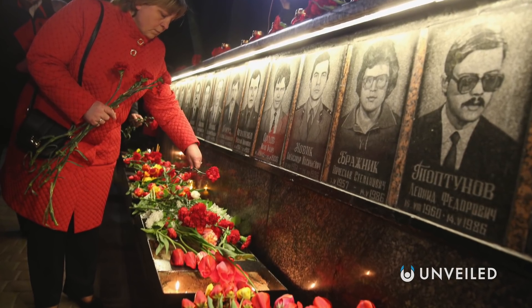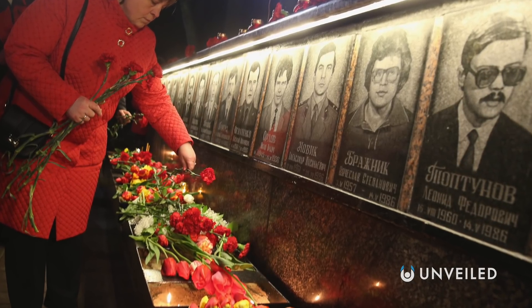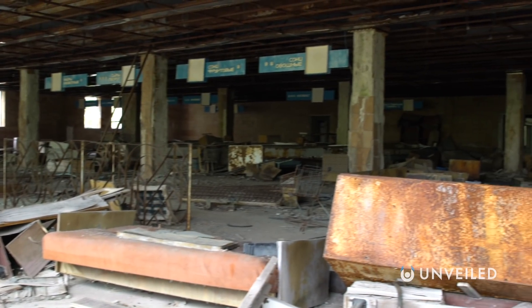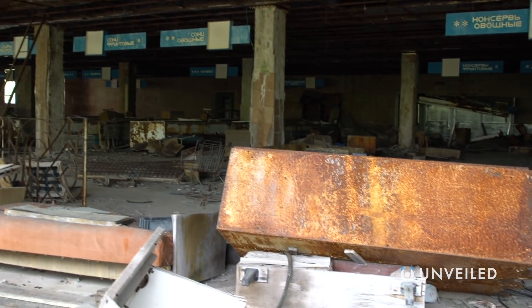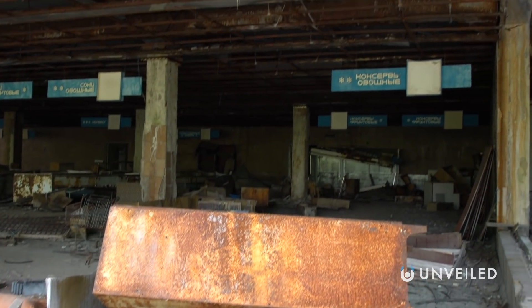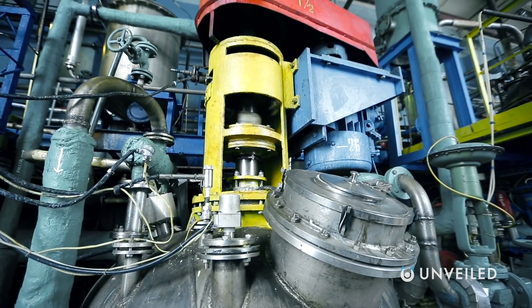Despite being the same ranking, however, the Chernobyl disaster is still widely considered the worst nuclear accident in human history due to the number of direct deaths it caused and the volume of radioactive material dispersed into the environment, which was significantly larger than at Fukushima.